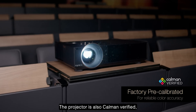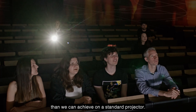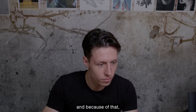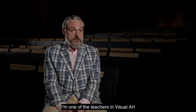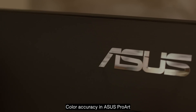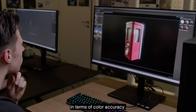The projector is also Calman verified, which gives us better color representation and color accuracy than we can achieve on a standard projector. The game development process is very technically demanding, and because of that we need the best possible equipment we can afford. My name is Zoran Arizanowicz, and I'm one of the teachers in visual art at the games department of Breda University.